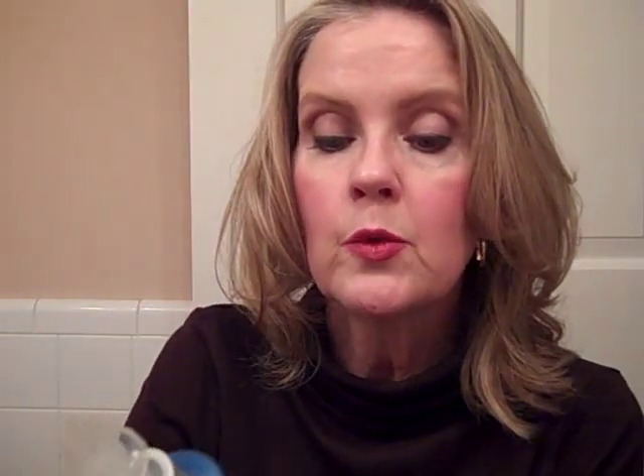The next thing I remove is my face makeup, and I do that with the Resist Optimal Results Hydrating Cleanser from Paula's Choice. You can either use this solely as a cleanser or just use it as a face makeup remover like I do — get a couple of pumps, rub it onto my skin, massage it in, then tissue it off or rinse it off. If you have really dry skin, you can go back a second time and wash your face with it, and that works extremely well.